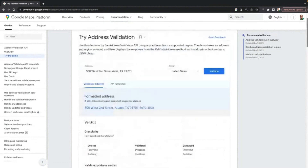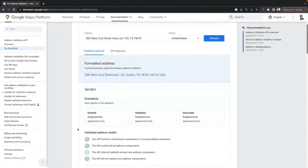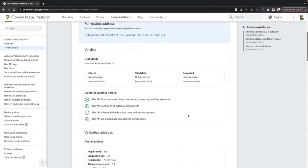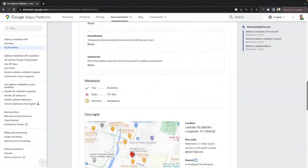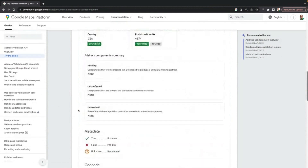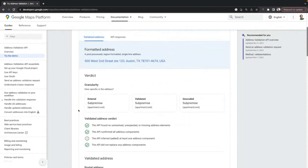Looking at the USPS data, it shows that the address is incomplete because of a missing unit or apartment number. So let's go back and add that in. Now we see the address entered as a sub-premise, validated at a sub-premise, and geocoded at a sub-premise, with no more flags on missing or unresolved components. The sub-premise has been added and confirmed to the list of components. Scrolling down to the USPS data, we now see that it's a confirmed deliverable location. If you'd like to test out this demo for yourself, you can find it at the Google Maps Platform Developer Documentation.